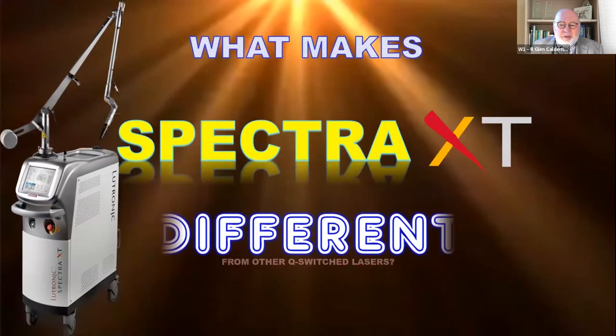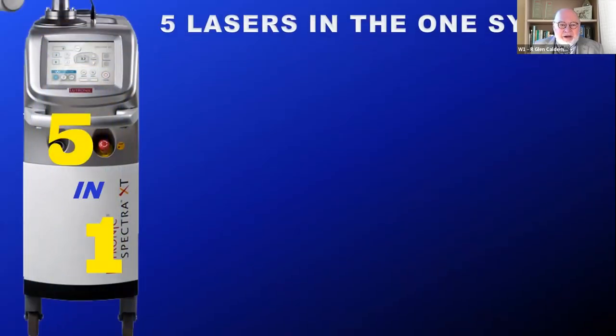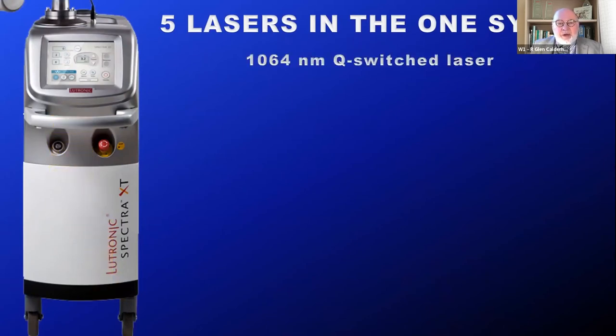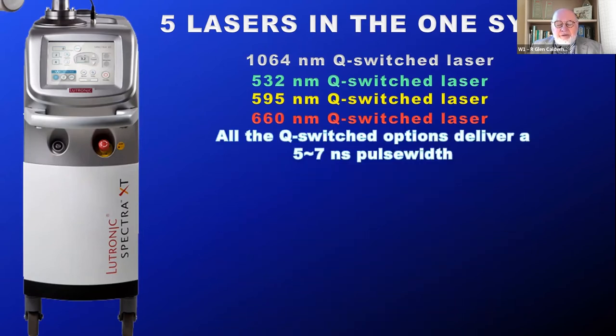So what makes the Spectra XT system so different from other Q-switched lasers? Basically because it's five lasers in one. First, we have the basic 1064 nanometer Q-switched system, then 532 nanometers visible green, 595 nanometers visible yellow, and 660 nanometers visible red. All of these deliver a 5 to 7 nanosecond pulse width, which is one of the shortest pulse widths among any Q-switched system on the market.